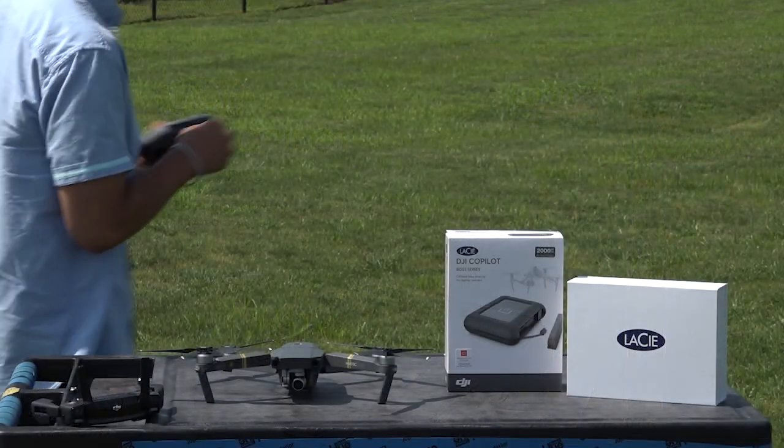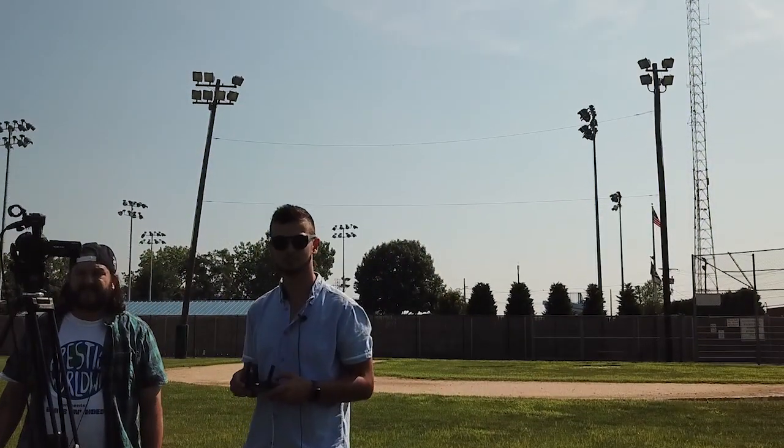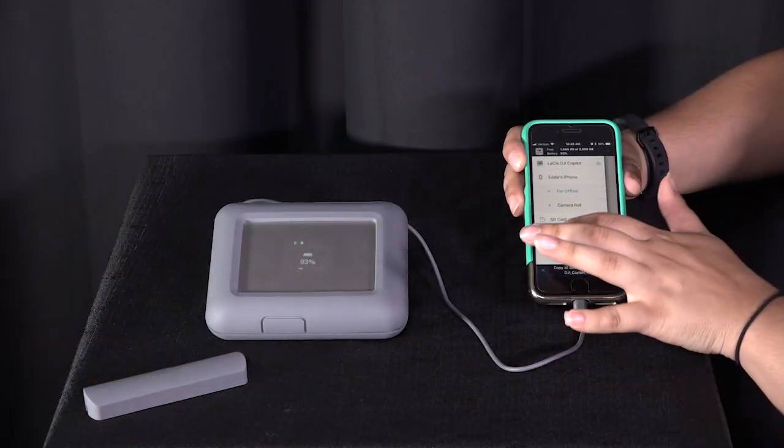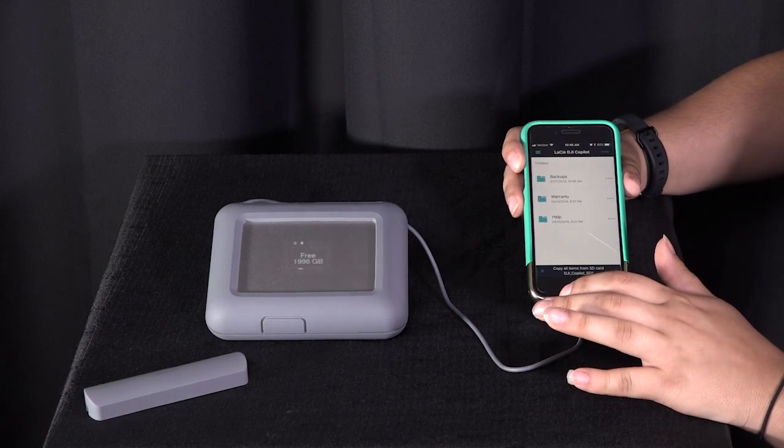With its built-in 5300 mAh battery, the DJI Co-Pilot is your best choice for storing and managing footage out in the field. That makes it perfect for drone videographers. You can offload your media onto the DJI Co-Pilot without having to use a laptop.